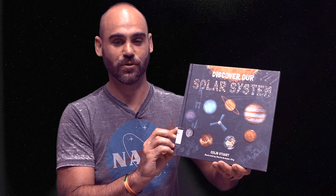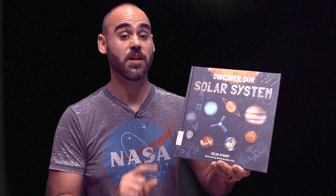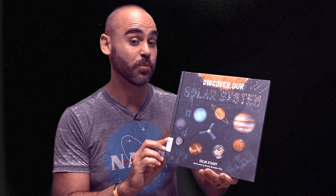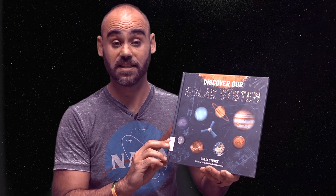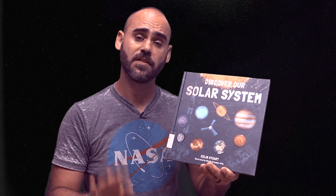Thank you so much for exploring the solar system with us. The book Discover Our Solar System and other titles are available for checkout at the Cerritos Library. You can find this title in the Universe of Learning reading list by going to the library's website at www.cerritoslibrary.us. Now please stay tuned because Ms. Rochelle is going to demonstrate activities that you can work on from home using a few simple supplies. Thank you and enjoy!